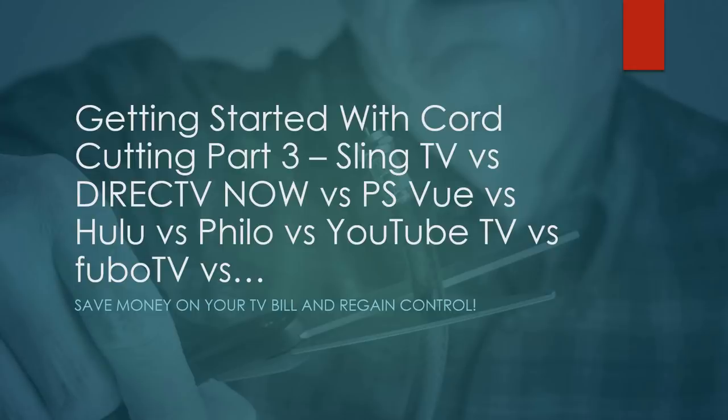Today we're diving into part 3 of our Getting Started with Cord Cutting series. We're going to take a look at live TV streaming services and help you pick the right one for you. Throughout this series of videos, linked in the show notes below, we're diving into many common questions and issues new cord cutters face, to help you pick what's right for you and break free from that high overpriced contract of cable TV.